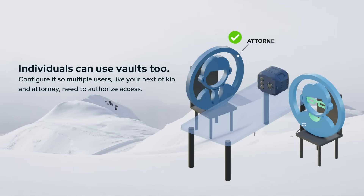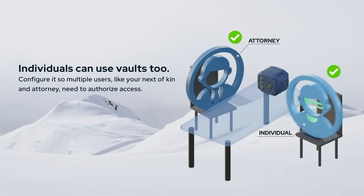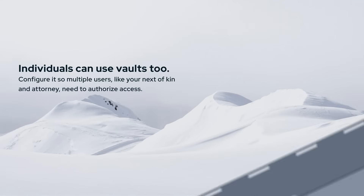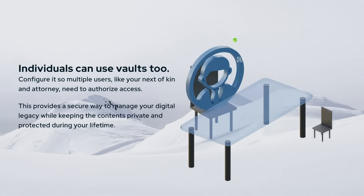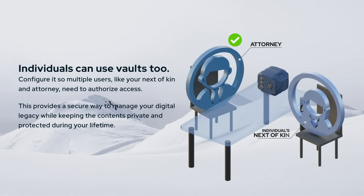Individuals can use vaults too. Configure it so multiple users — like your next of kin and attorney — need to authorize access. This provides a secure way to manage your digital legacy while keeping the contents private and protected during your lifetime.